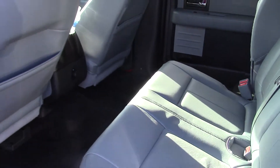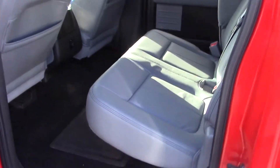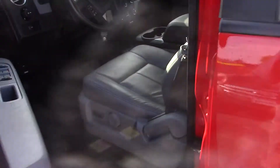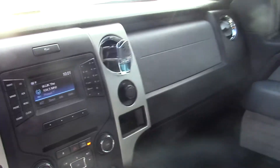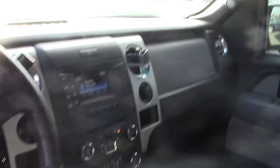It does have the factory leather in it from 2014 — gray leather. It has a keyless entry code, center console, automatic headlights, and power adjustable pedals. It's got a built-in trailer brake, shift on the fly four-wheel drive, and a power sliding rear window.